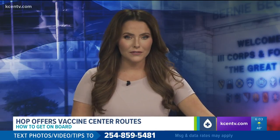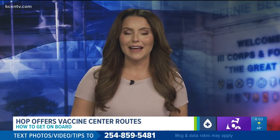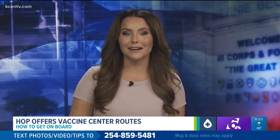We know that's a lot, so we do have all of those instructions available for you at KCENtv.com.